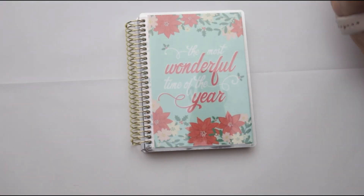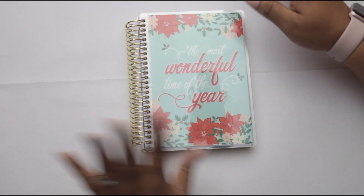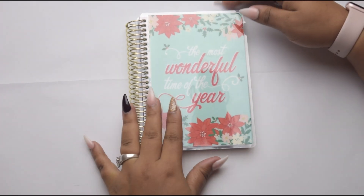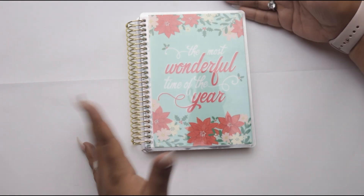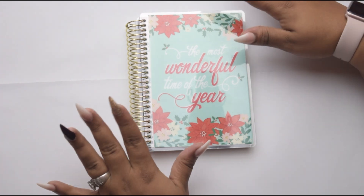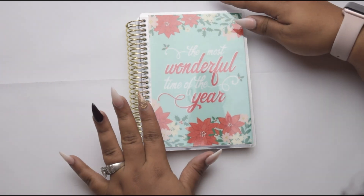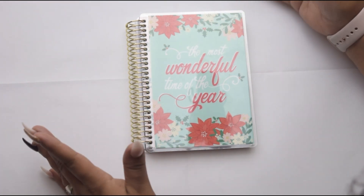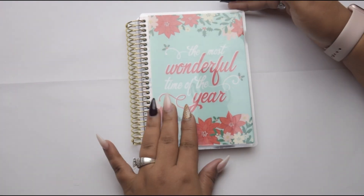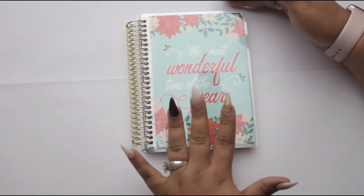Hey loves! So this is number 4 of our planner lineup for 2019 — episode 4. I wanted to quickly share with you guys this cute little planner that I came across at Michael's. It's the Recollections — I want to say holiday planner. On the cover it just says 'the most wonderful time of the year,' which is coming up very shortly. And I saw this and I said, oh my god I have to get this.